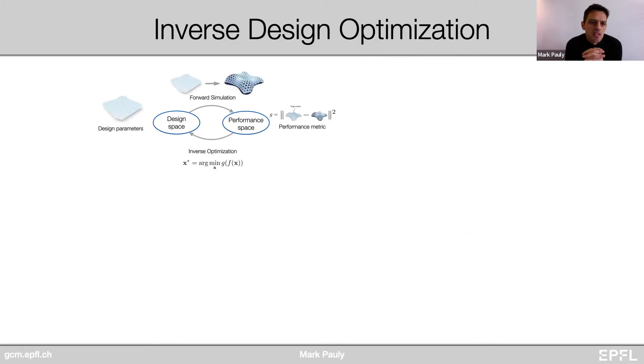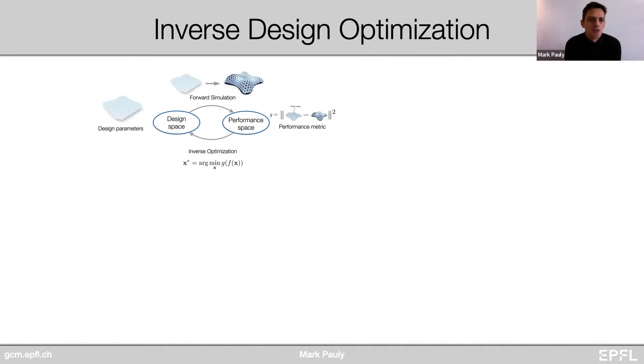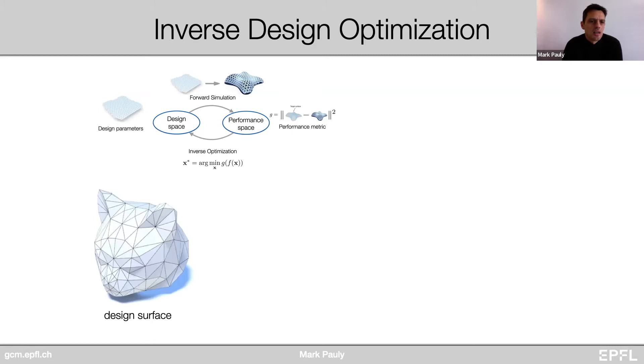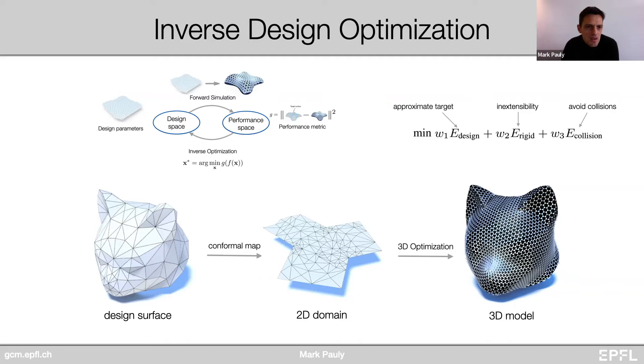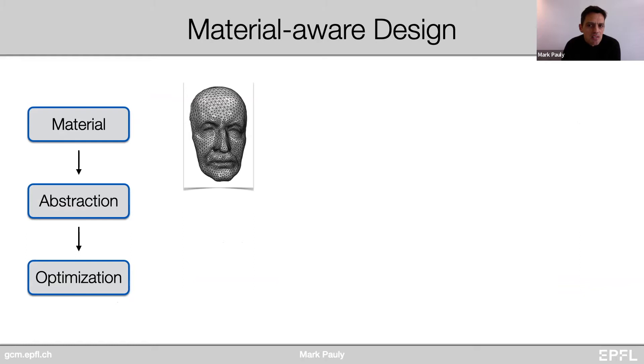This abstraction lets us answer theoretical questions — for example, we can prove that with the material bounds imposed by this triangular linkage structure, we can at most hope to approximate a half sphere. More importantly, this geometric abstraction gives us access to very powerful computational methods developed in computer graphics. The uniformization theorem tells us such a conformal map always exists, which allows us to tackle this difficult optimization problem through the detour of computing a conformal map.